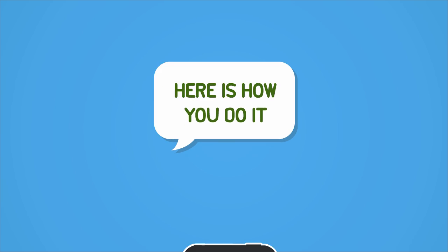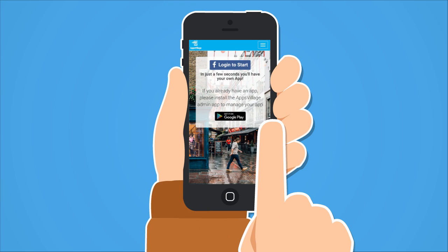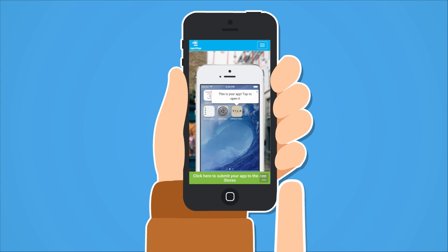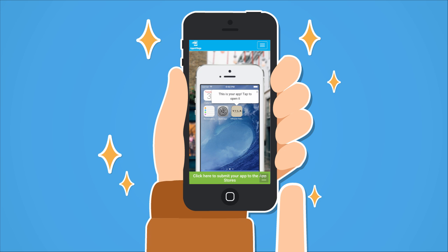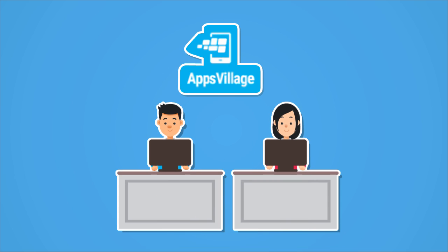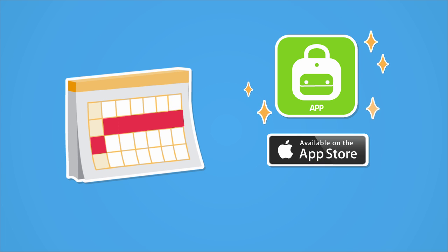Here's how you do it. Step 1: Go to Apps Village and click Start Now, then log in with Facebook. Step 2: See how your stunning app looks and check its features. Step 3: Submit it to the App Store and Google Play. Don't worry, we do all the work for you, and in about a week you'll have your own branded app available for download on Apple's App Store and Google Play.